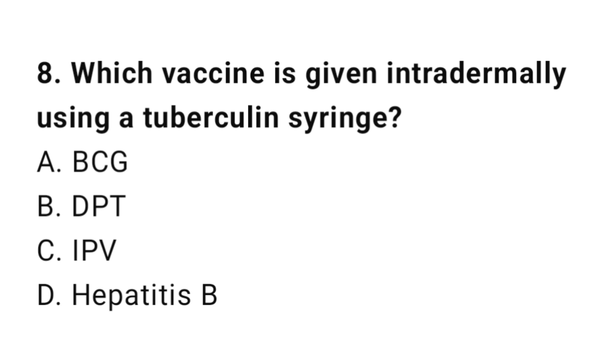Question number 8. Which vaccine is given intradermally using a tuberculin syringe? The right answer is A: BCG.